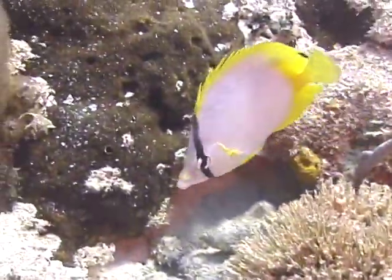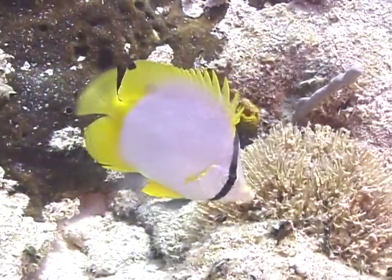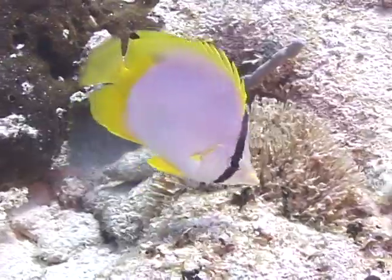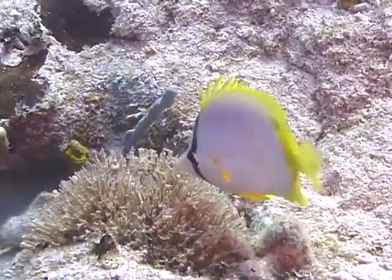Post-larval spot fin butterflyfish go through a stage where their body is covered with large bony plates, starting at their head. These bony plates are eventually replaced with scales. That's the spot fin butterflyfish.